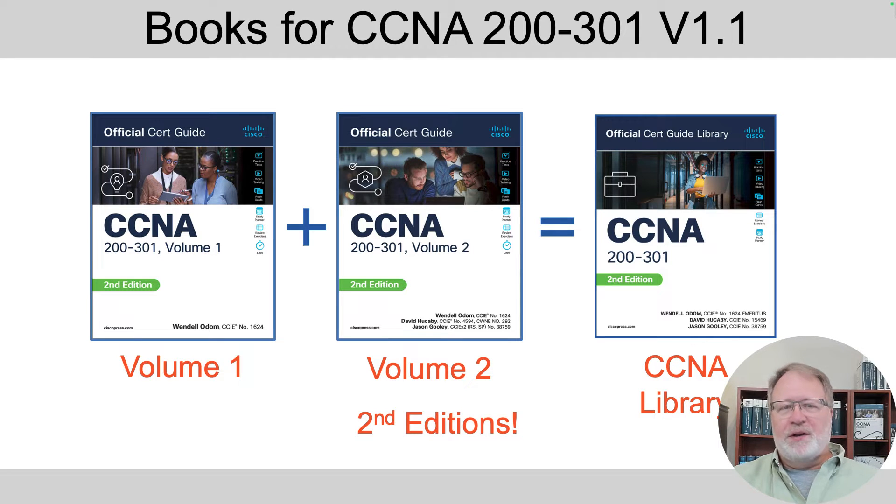Now why do I go to all this trouble to tell you that? When you start to shop and think about buying the new editions for the version 1.1 blueprint, the book covers don't say 'version 1.1 blueprint' — they say 'second edition.' That's how to break the code. Somewhere on the book and at the websites it'll say 'for the version 1.1 blueprint,' but on the cover you'll see the green background and 'second edition.'